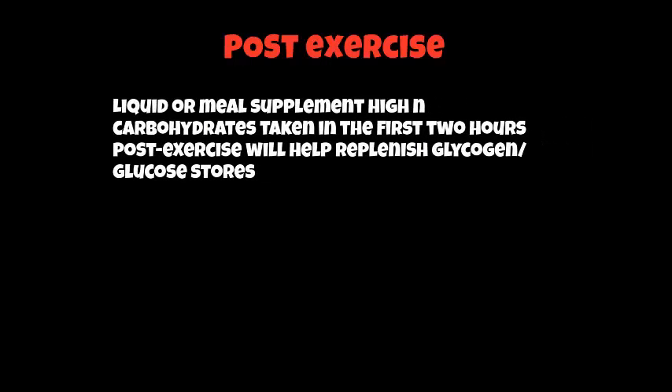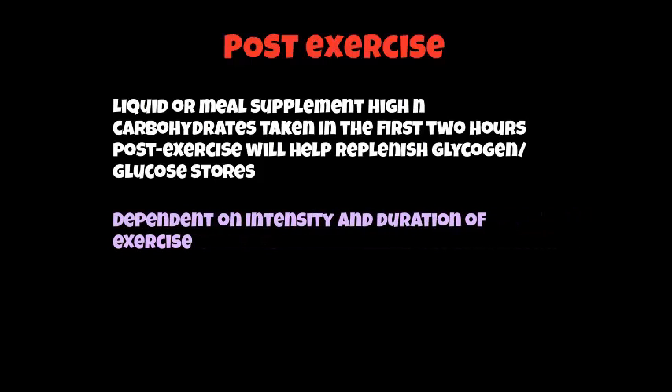What happens after you exercise? A liquid or meal supplement high in carbohydrates needs to be taken in the first two hours to help replenish your glycogen or glucose stores — that's really, really important. However, the intensity and duration of your exercise will determine what you actually need to drink or eat. If you're doing a marathon lasting three to four hours, yes, you've got to take a lot of fluid or meal supplements on board; if it's a football match, perhaps not so much. A lot of people these days take a quick fluid drink, gels, or food high in carbohydrates as opposed to a massive meal, but it depends on what you need to replace.